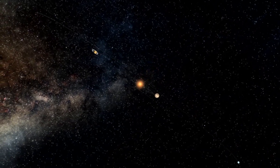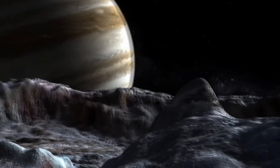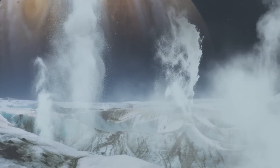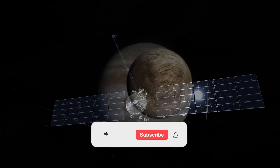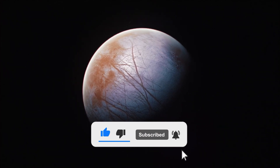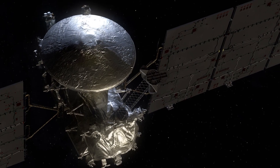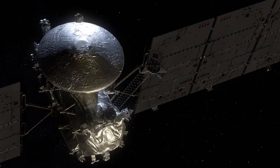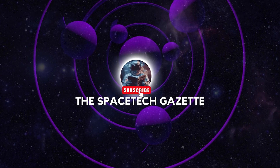We just can't wait to witness the incredible findings that await us. Let us know in the comments what your favorite fact is about this mission. And that concludes our cosmic journey with the Europa Clipper. If this journey ignited your curiosity, remember to like, subscribe and ring that notification bell. Your support fuels our mission to bring you the latest news in space technology. Until our next cosmic rendezvous, stay tuned and keep exploring with the Spacetech Gazette.